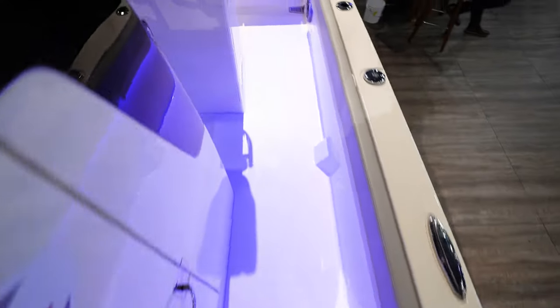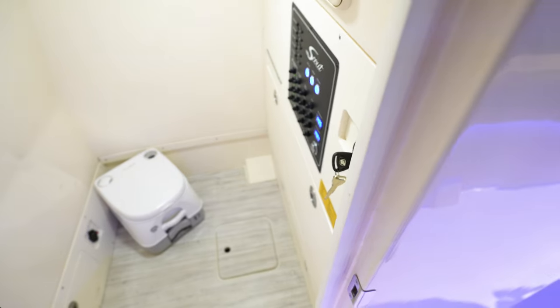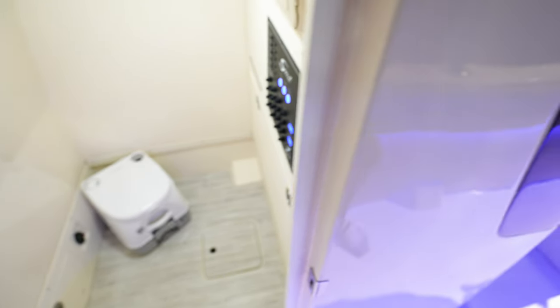Down in here, my guess is there's still a head. But no — it's a porta potty, and some controls for your batteries and breakers, stuff like that.